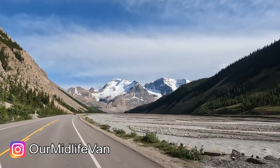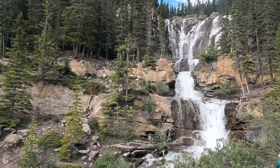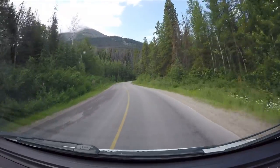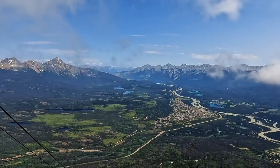After taking in the incredible views along the Icefields Parkway, we arrived in Jasper with no particular plan. After doing a little research, we decided to take the Jasper Sky Tram to the top of Mount Whistler.